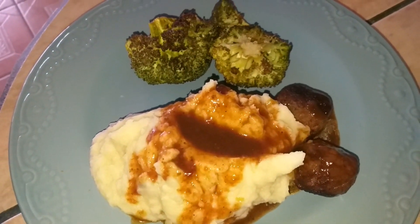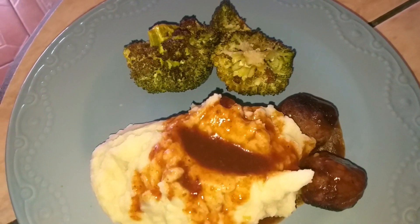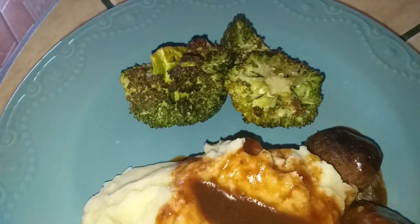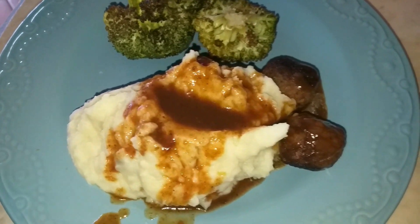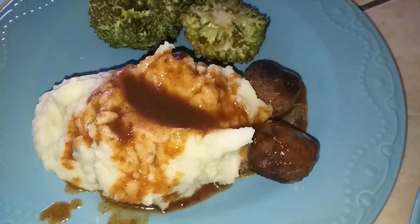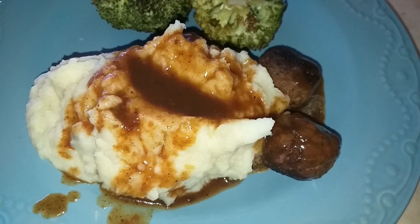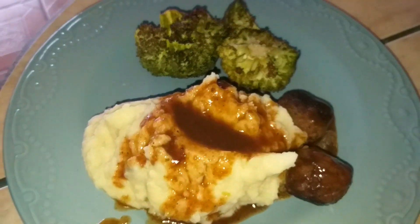Dinner is super simple tonight. I roasted some broccoli in the oven with olive oil, garlic powder, and some seasonings. I did that for a little over 20 minutes on 375. Mashed potatoes — well, garlic ranch mashed potatoes — and then some meatballs. These are the vegan meatballs, so they're meatless, and I have them in kind of like a chop suey style Asian sauce with oyster sauce, and I have that all over the mashed potatoes as well.